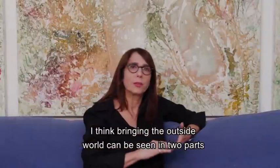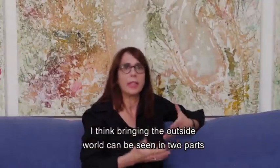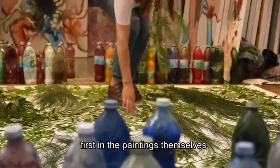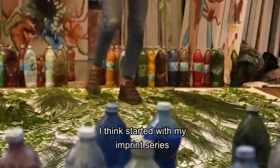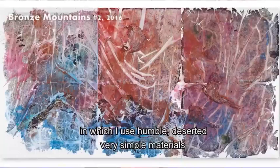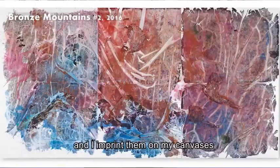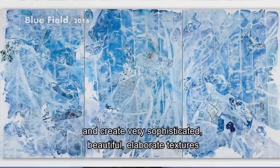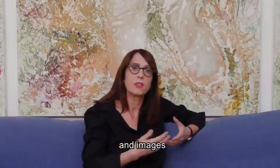I think bringing the outside world can be seen in two parts. First, in the paintings themselves — I think it started with my imprint series, in which I use humble, deserted, very simple materials and imprint them on my canvases to create very sophisticated, beautiful, elaborate textures and images.